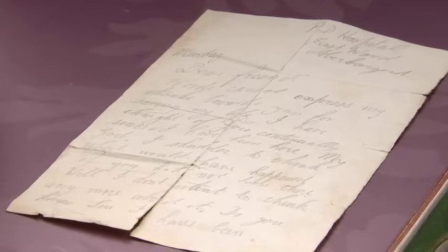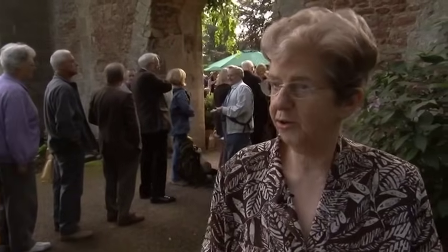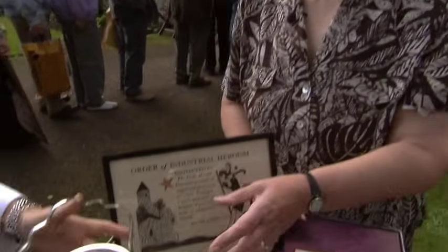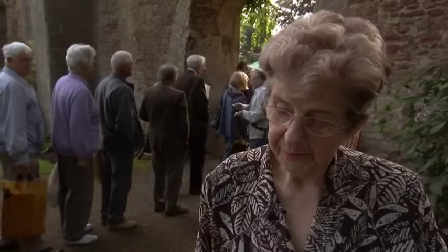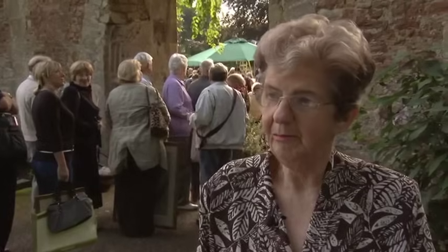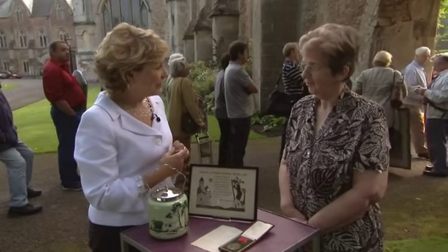And where does the biscuit barrel fit into it? When they had the presentation ceremony, the industrial editor of the Daily Herald came and presented the certificate and the medal. Dick Sheppard presented my father with this biscuit barrel as a token of gratitude. But if you think this is 1933 and a man who worked underground wouldn't be earning very much - this is EPNS, I know - I would imagine possibly the colliery itself put some money towards it. This is a very stylish piece and it's never, ever been used. My mother's always kept the medal in the biscuit barrel. As far as the monetary value is concerned, £100 or so. But the issue is that individual act of bravery and the extraordinary, heartfelt letter from the person your dad saved.